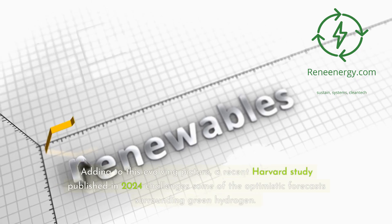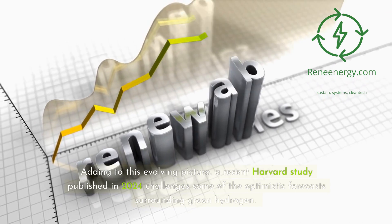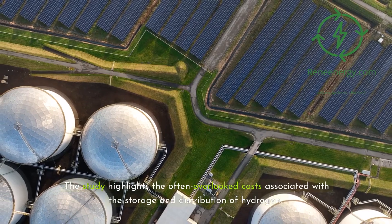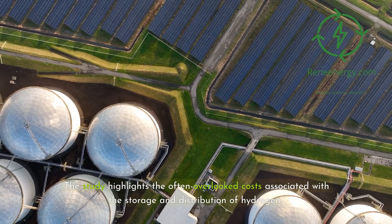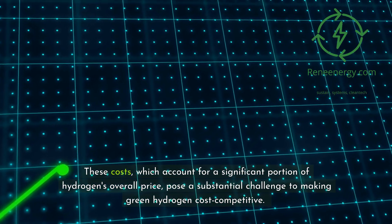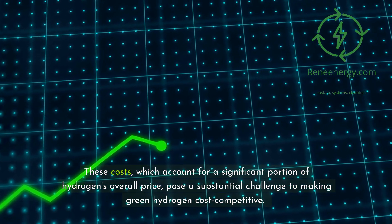Adding to this evolving picture, a recent Harvard study published in 2024 challenges some of the optimistic forecasts surrounding green hydrogen. The study highlights the often overlooked costs associated with the storage and distribution of hydrogen. These costs, which account for a significant portion of hydrogen's overall price, pose a substantial challenge to making green hydrogen cost competitive.